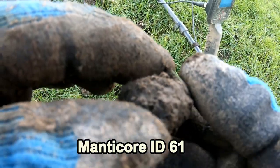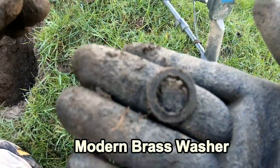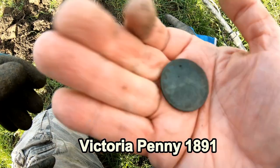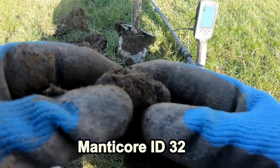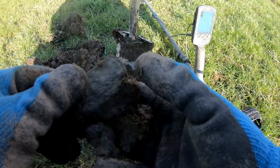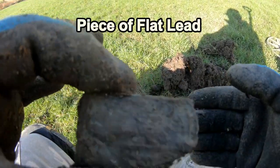61 in this little bit of muck. What's that then? 61. It's a washer. Nice Victorian penny. 18, 91, 32 in here. Hmm, what the heck's that? A piece of something.